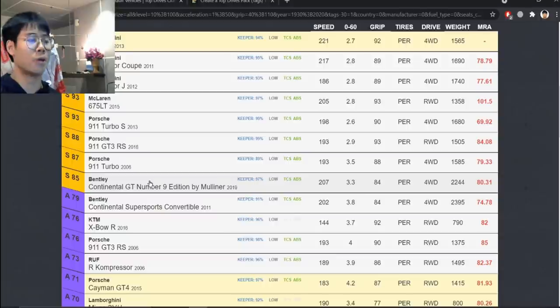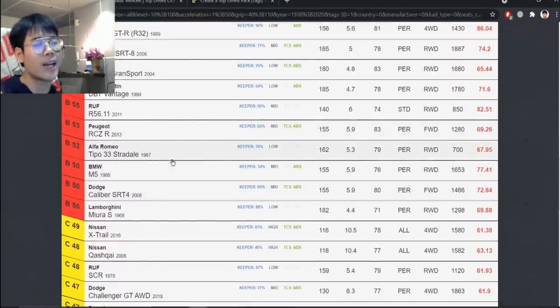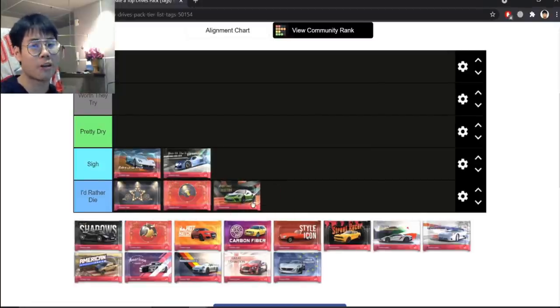The Continental and 911 Turbo are pretty trash. This pack isn't very good — the legendaries don't really carry it. There's no handful of Koenigseggs or Paganis here. The only things that make it better are some of the ultras, but that's balanced by really bad epics and legendaries. I'm giving Christmas Collection I'd Rather Die, which is sad because the spirit of Christmas is supposed to be happy.